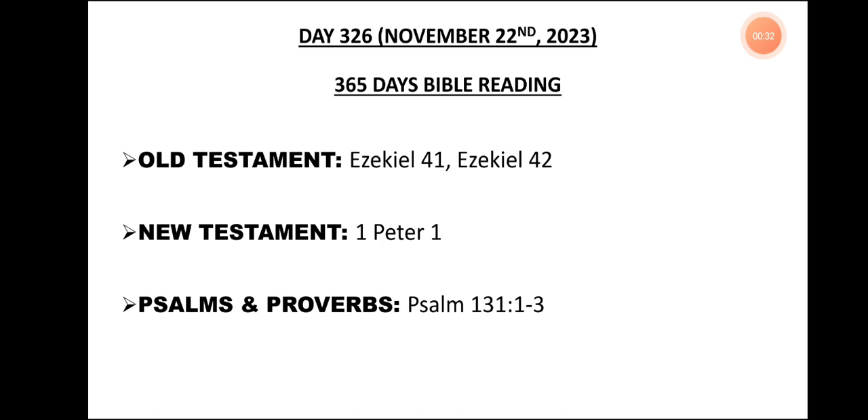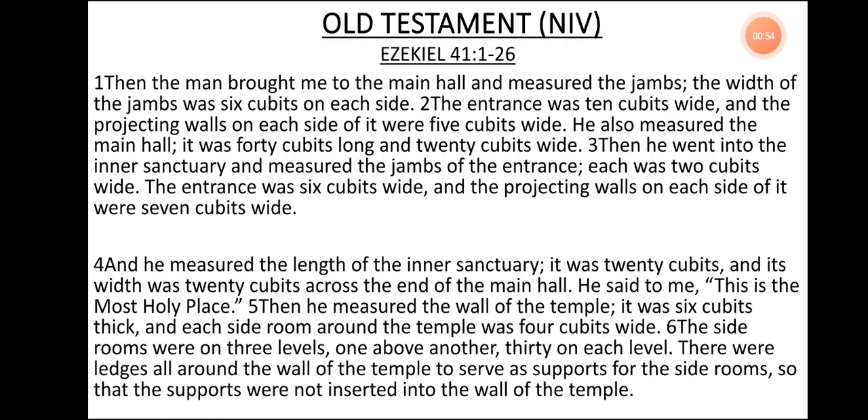Let's get started. Day 326, November 22, 2023. 365 days Bible reading. Old Testament: Ezekiel 41, Ezekiel 42. New Testament: 1 Peter 1. Psalms and Proverbs: Psalm 131, verse 1 to 3. Old Testament, NIV Version. Ezekiel 41, verse 1 to 26.